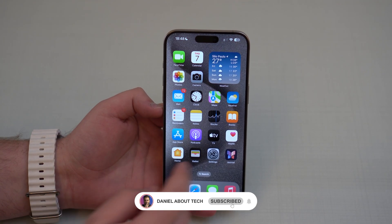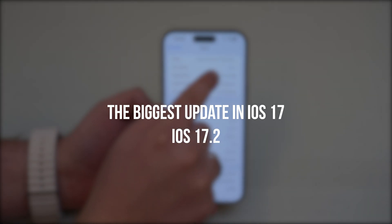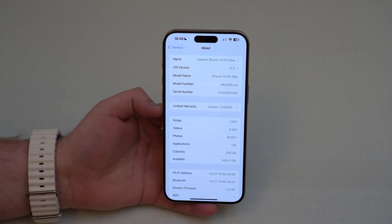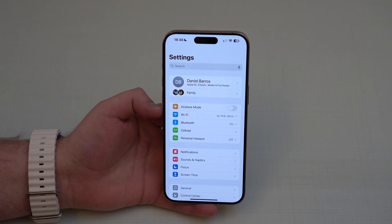How is it going everybody, you're watching Then About Tech and Apple has just released its latest update to iOS 17 — iOS 17.2. Trust me when I say this, this is a huge software update, it's the biggest update to iOS 17 so far and it includes over 30 new features. It's incredible, so let's get started.